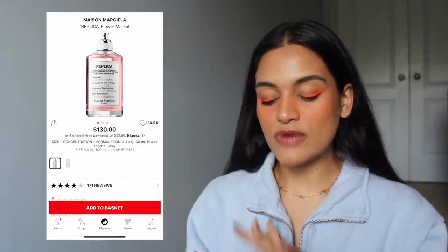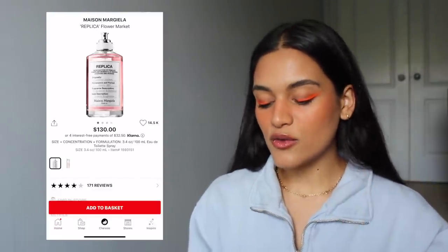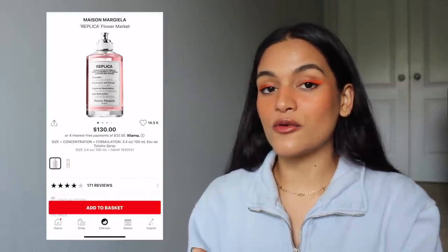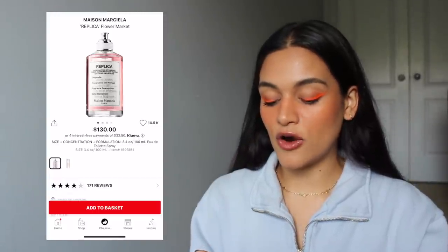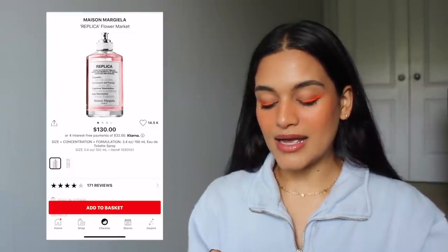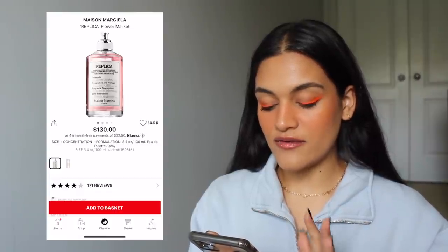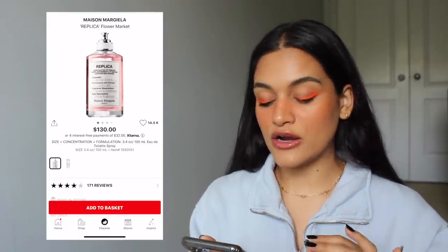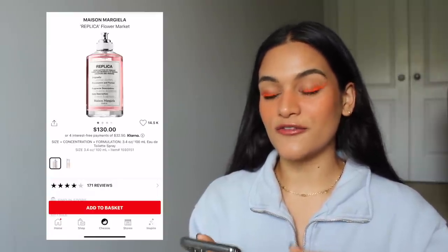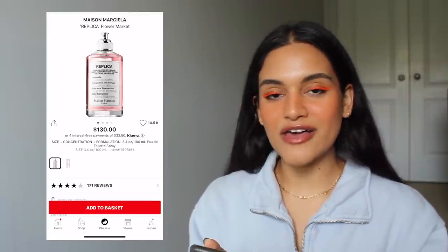I do have a perfume in my cart. I think the Replica perfume bottles are gorgeous and I know a lot of people on YouTube talk about them, though $130 is really expensive — I'd need a gift card or coupon to buy one. But going off the fragrance description of the Flower Market scent, I feel I'd like it a lot. I'd definitely have to smell it in stores first, but I wanted to put a fragrance on here because, you know, I have $1,000 — why not?